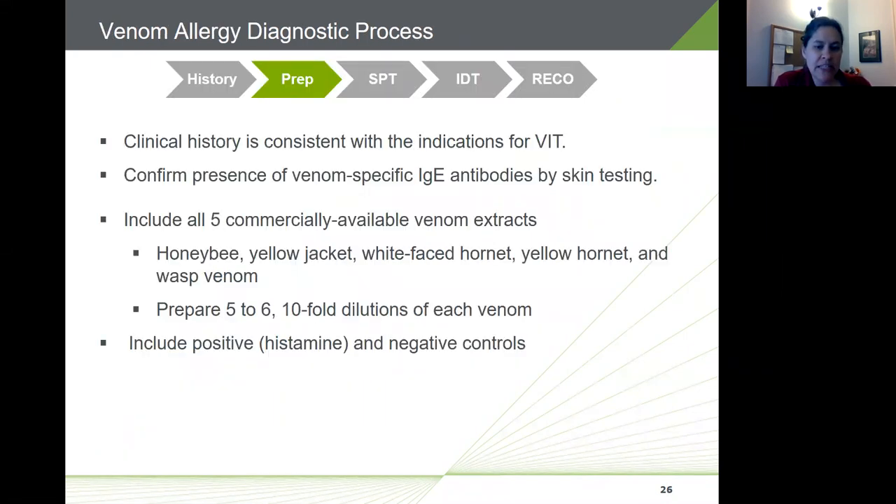If clinical history is consistent with an indication for venom allergy, the next step is to confirm the presence of venom-specific IgE antibodies, typically with skin testing. For skin testing, you prepare specific test solutions. It's important to include all five commercially available venom extracts: honeybee, yellow jacket, white-faced hornet, yellow hornet, and wasp venom. For each, prepare a series of typically five to six tenfold dilutions, and include a positive control (histamine) and a negative control.